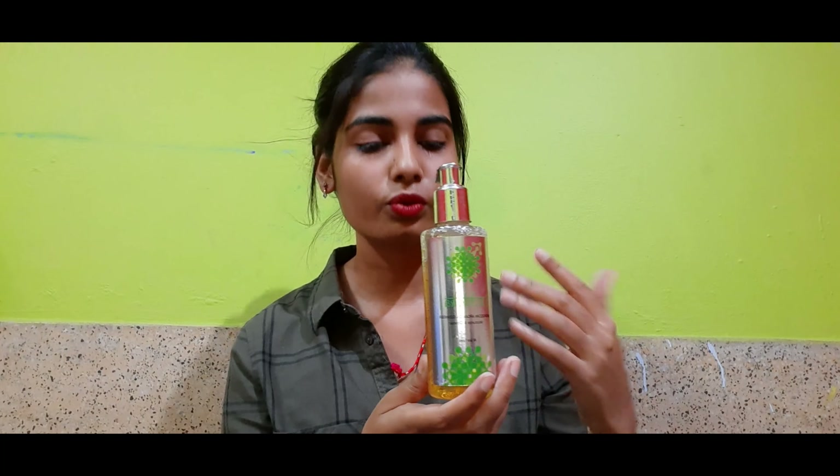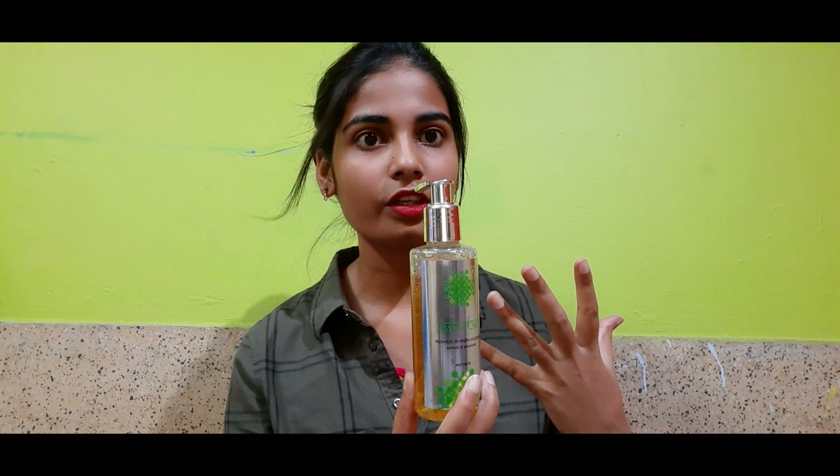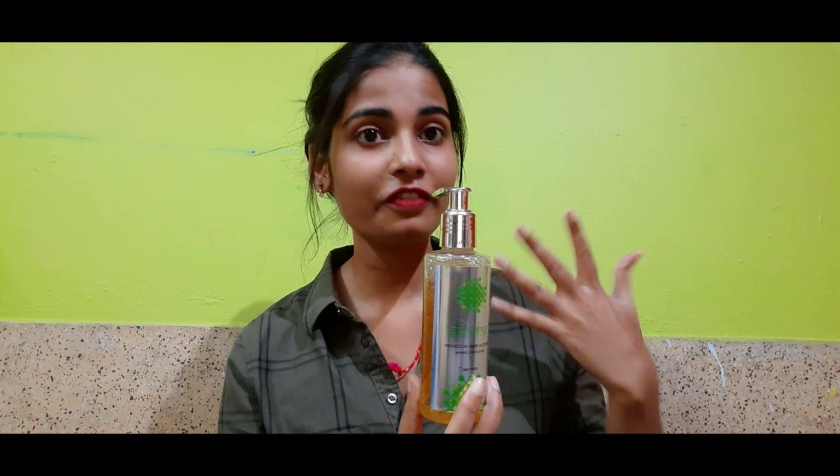My experience with this was really good. I felt really nice and refreshing after using it. The red beads help to clear my pores, and it is really nice and soothing when you use it. You guys will feel it yourself once you use this product.